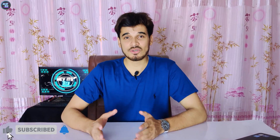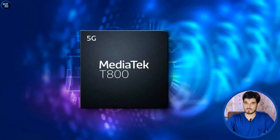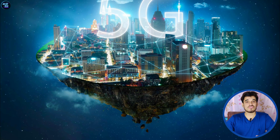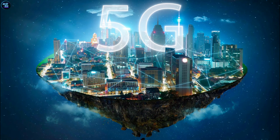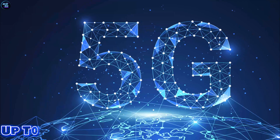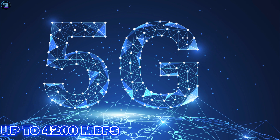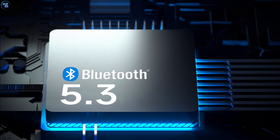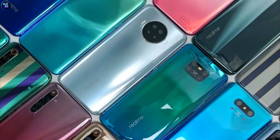The MediaTek Dimensity 9200 Plus is equipped with a T800 modem, providing reliable and efficient connectivity. The processor also supports 5G technology, enabling users to experience lightning-fast download speeds of up to 7.9Gbps and impressive upload speeds of 4,200Mbps, making it ideal for seamless streaming, gaming, and browsing. It also supports Wi-Fi 7 and Bluetooth version 5.3, ensuring seamless communication with various compatible devices.